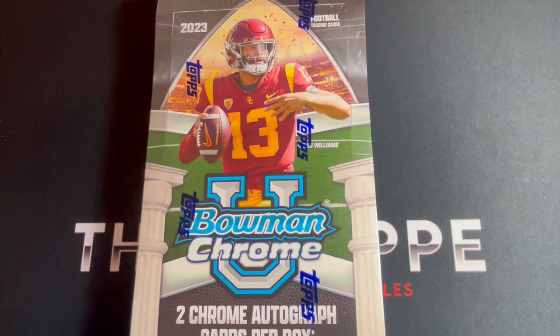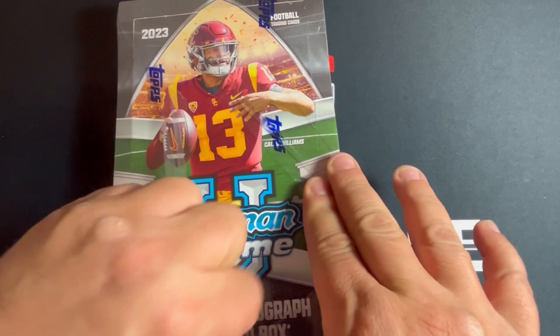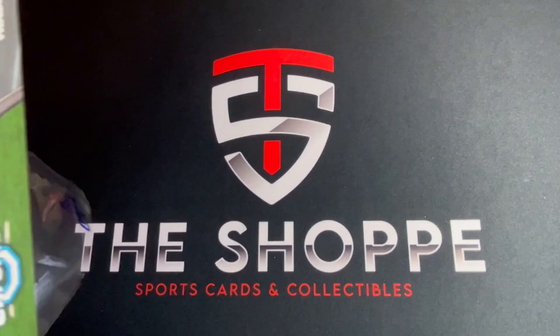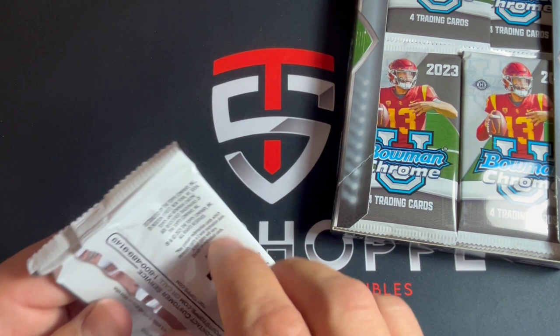Welcome back, this is Aaron from the shop. Today we have a hobby box of Bowman Chrome University 2023 and we're gonna rip this bad boy. One of the boxes we ordered from Topps Pull had a Caleb Williams auto and a Shedeur Sanders auto, so hopefully this one is just as good. We're here in Colorado so we're hoping for some Travis Hunters, maybe some Shedeur Sanders, and we'll take some Caleb Williams too. Let's dive in and see what we can find.